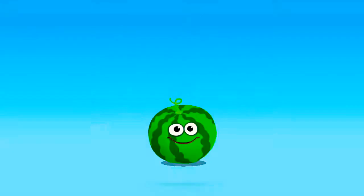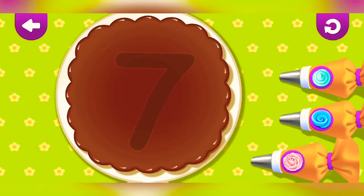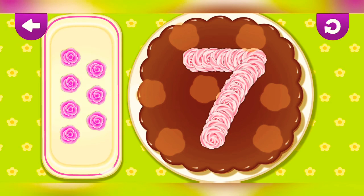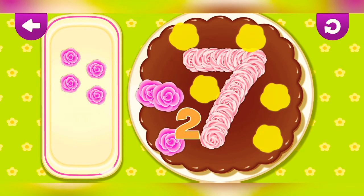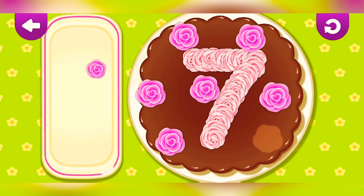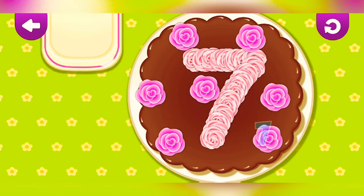Nicely done. Seven. One, two, three, four, five, six, seven.